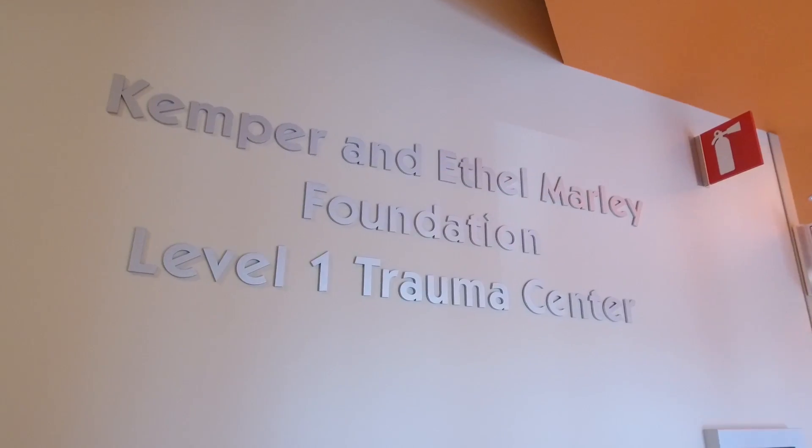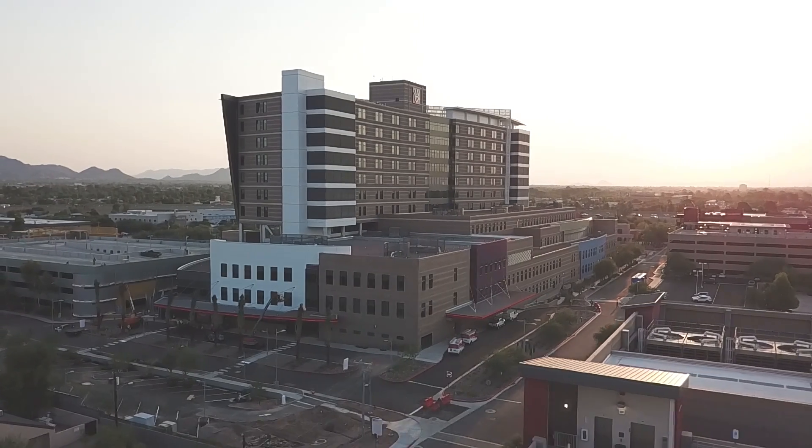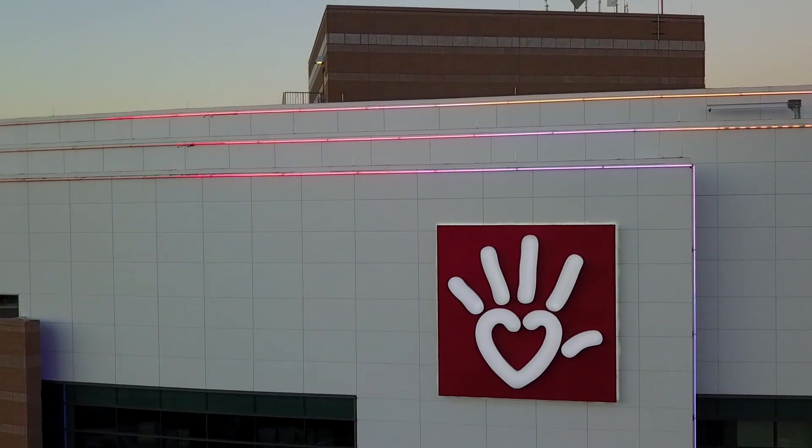There's only one level one pediatric trauma center in the entire state — that's Phoenix Children's Hospital. It turns out that having a level one pediatric trauma center in the state lowers mortality by more than 38 percent. It's a huge impact to the entire state of Arizona, and we'll reap rewards in terms of patient satisfaction and staff satisfaction.